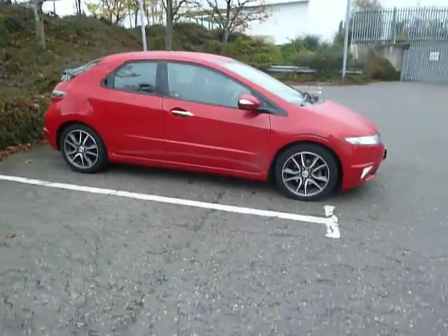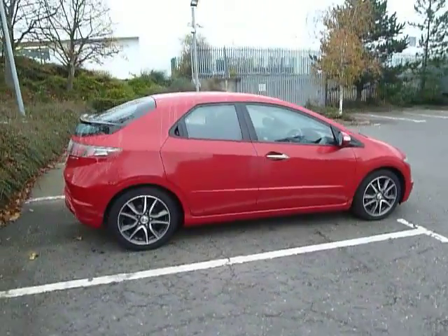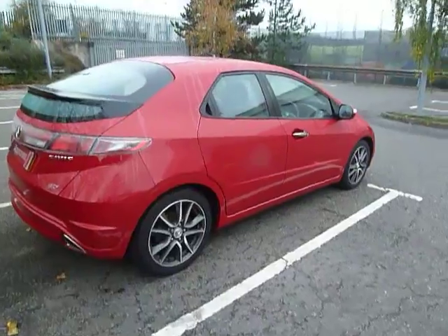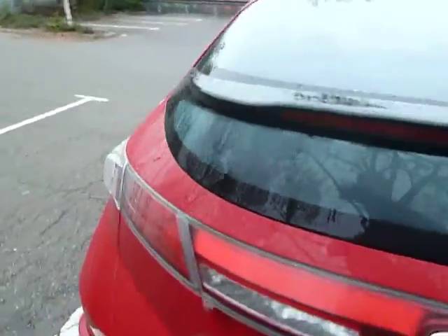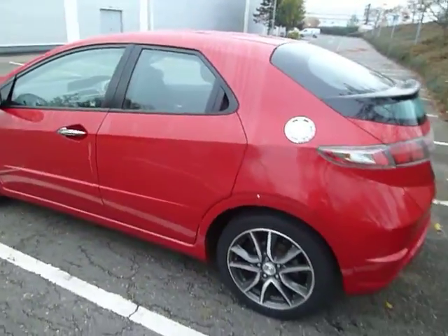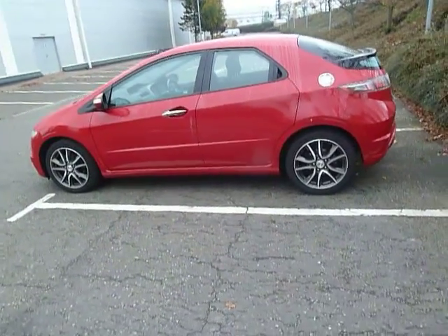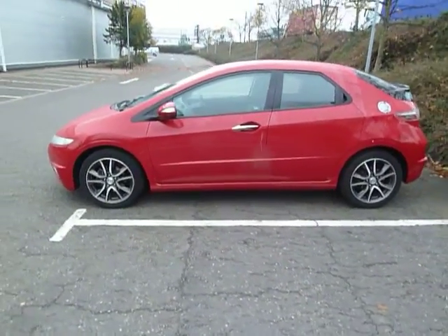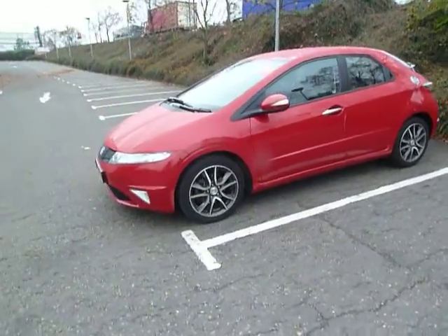This Civic is an SI in spec, it's a 1.8 petrol on the manual gearbox. The colour is Milano Red and it's a 61 plate, first registered the 1st of September 2011. Currently it's just over 17 and a half thousand miles, so it's very low mileage. The road tax on this car is £180 for the year.